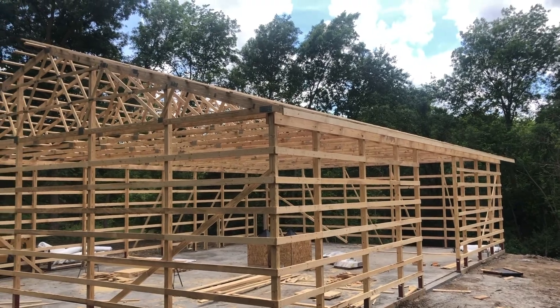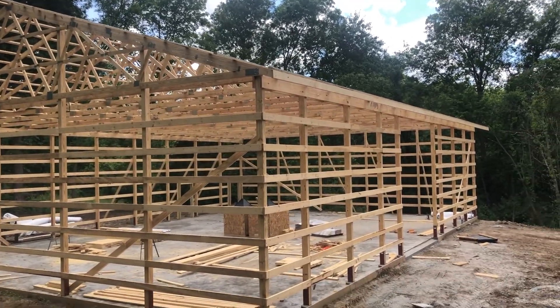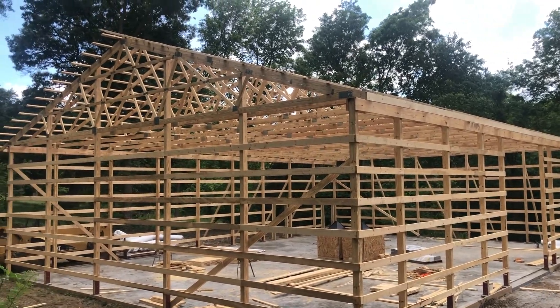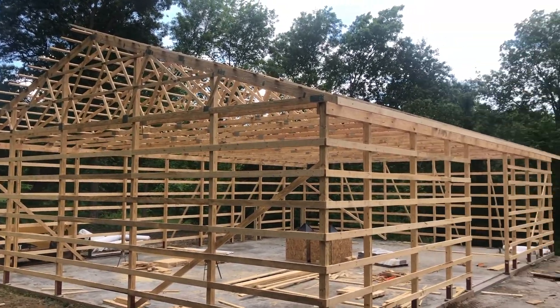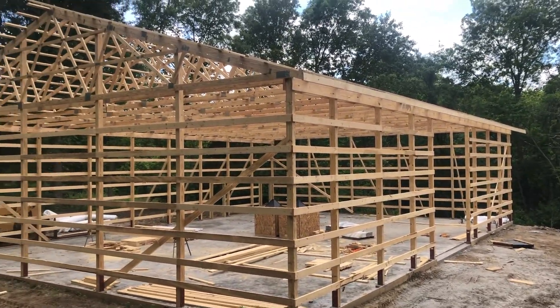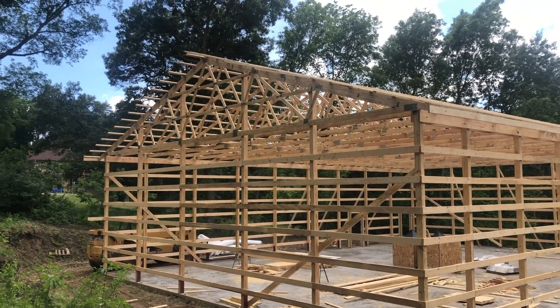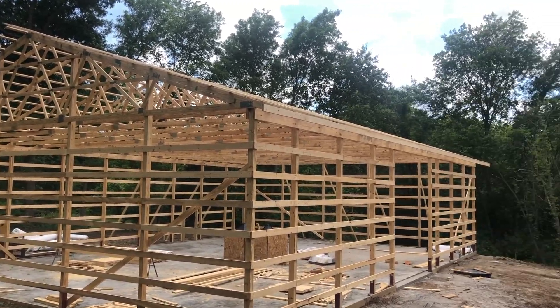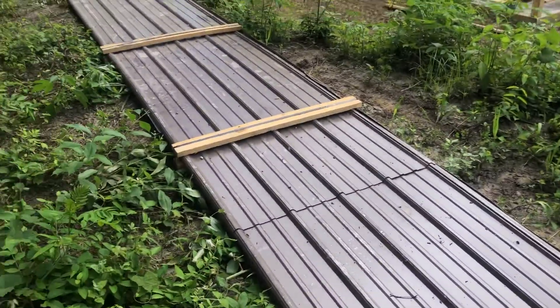As you guys can see — as shown in the thumbnail — it's a 50 by 70, and like I said, 16 foot height. It's really awesome. We're going to do spray foam insulation — I'll show you guys that once that's done. Hopefully we can get that in next week, but we'll have to see. I'll continue to update you guys and really excited to see it take shape. Here's some of the metal.